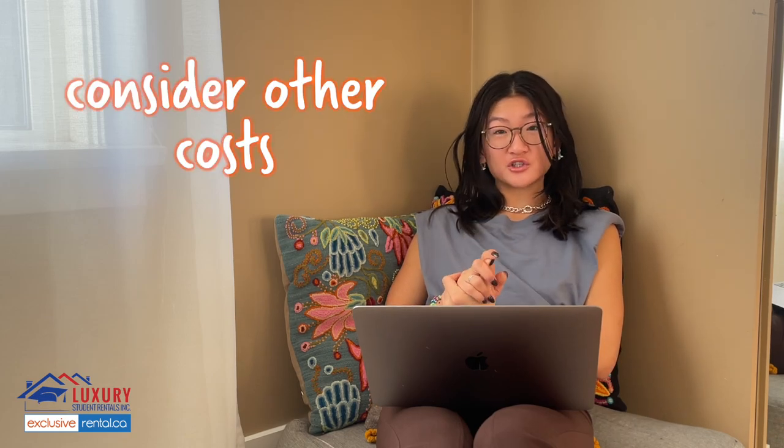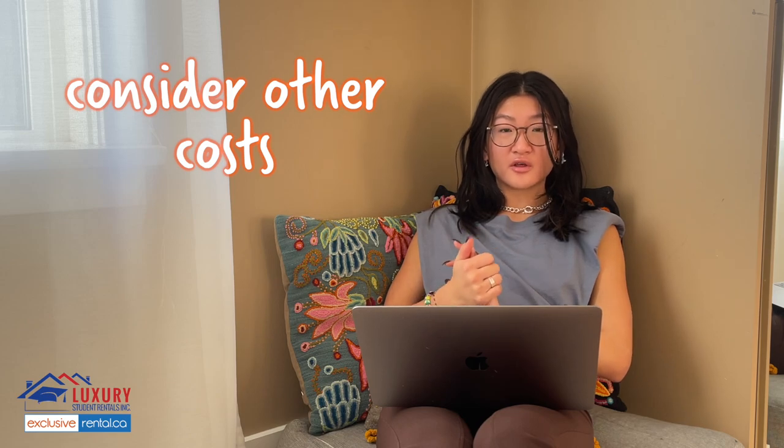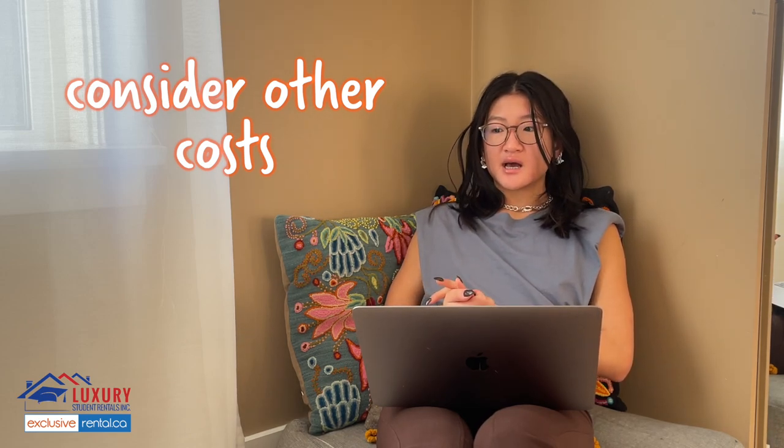Another thing you want to consider, especially if you're worried about the price, is the cost of furniture. A lot of the houses with Luxury Student Rentals come with furniture in the common spaces — so that's like couches, TVs, tables, chairs. Not so much in your bedrooms, but there are some houses that do come furnished. One thing that is pretty common, especially if you are moving into a house where all the students are graduating, is buying the furniture from the old tenants. You get the furniture for really cheap because people don't want to move it back. If you want to spend less, go on Facebook Marketplace or ask around. Facebook Marketplace is where I ended up getting a lot of my stuff, so that's a good way to lower your costs.